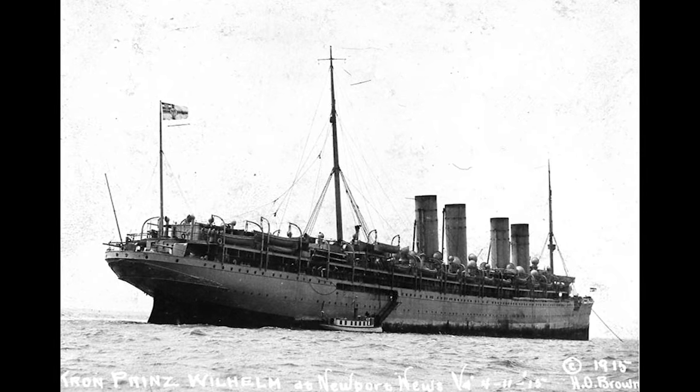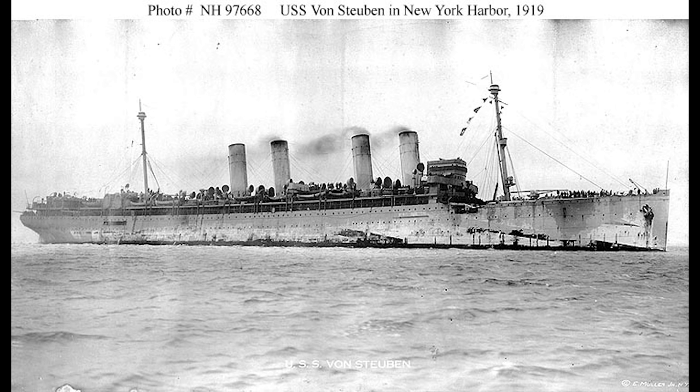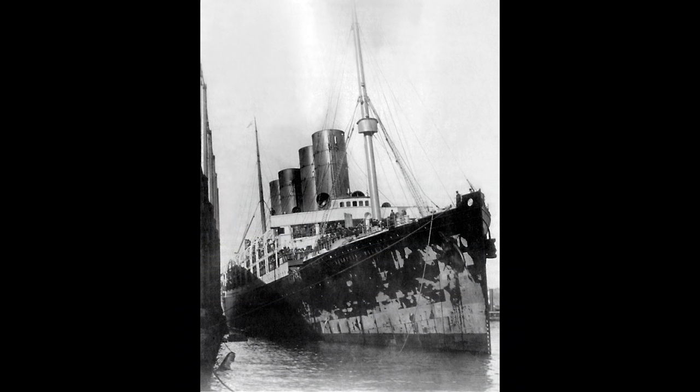She was captured by the Americans in 1917 and renamed USS Von Steuben, after the German hero of the American Revolution. She survived throughout the war, returning briefly to passenger service under American control in 1919. She was sent to the Breakers in Boston in 1923, where she was subsequently scrapped.